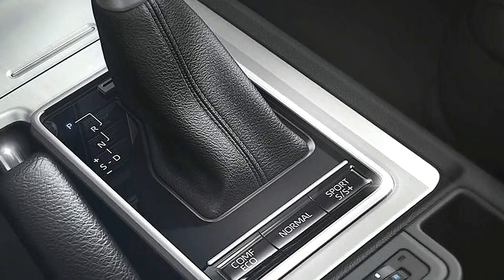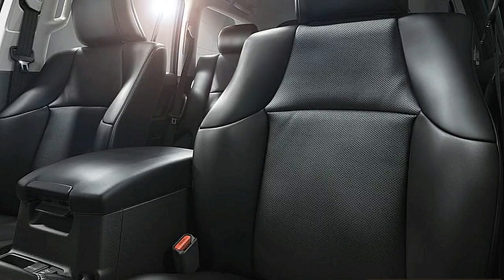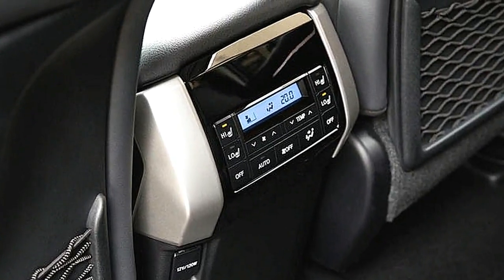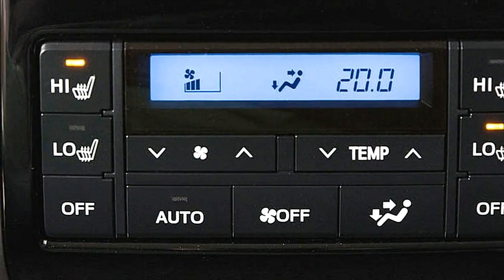Despite the greater part of the opponents, the fundamentals of the Land Cruiser are what they were. It has a body-on-frame development, though 11% more torsionally rigid than it was, with a couple of minor changes to the outside to help cooling, and higher wings to enable you to see the edges of the auto.